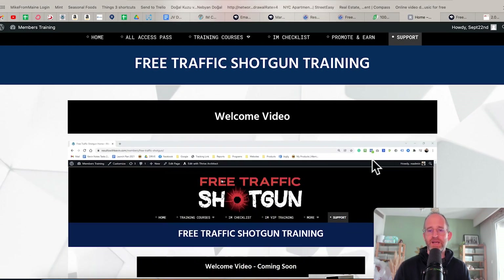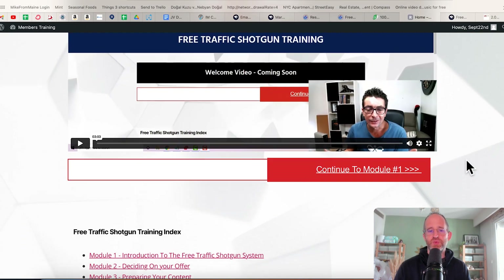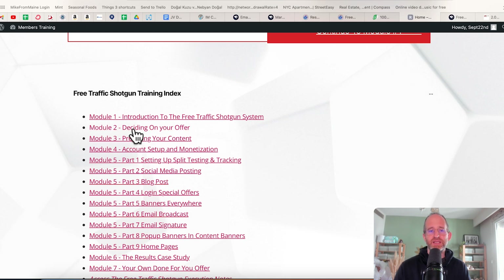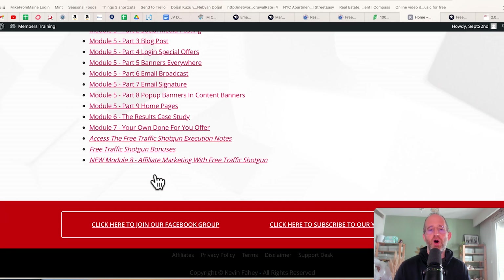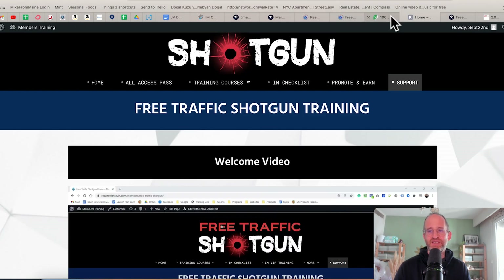So we're back. This is the backend area that you'll have access to after you purchase, where you can go through the training. You've got modules on deciding on your offer, preparing content, account setup and monetization, split testing, social media posting, blog posts, login, special offers, banners, email broadcasts, pop-up banners, homepages, and case studies — all included inside of this system.